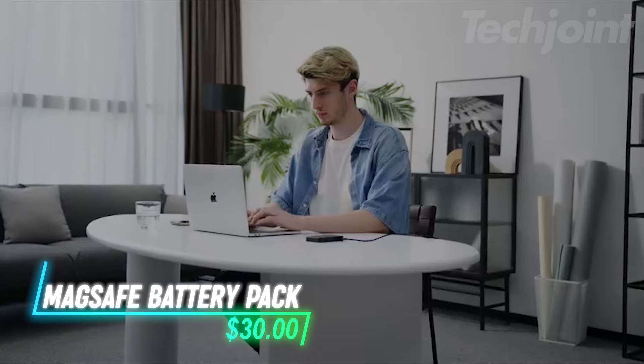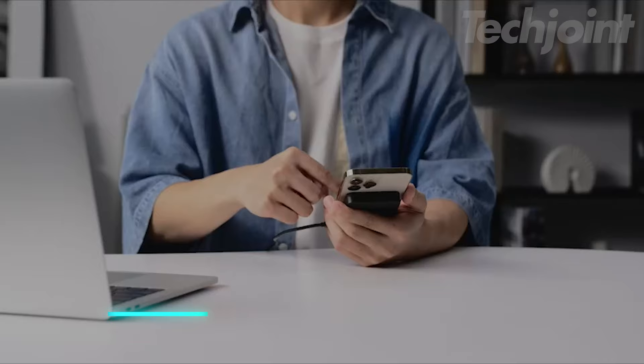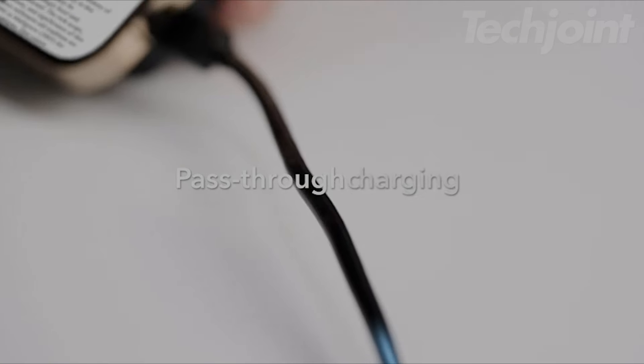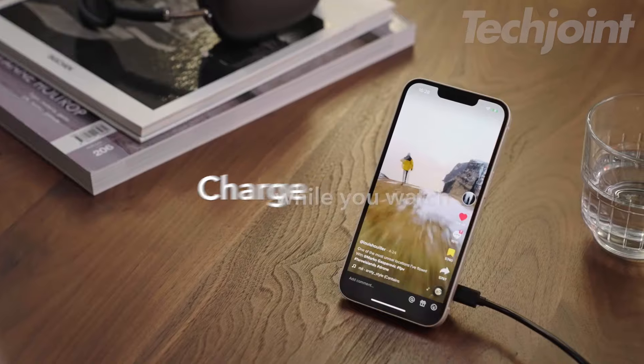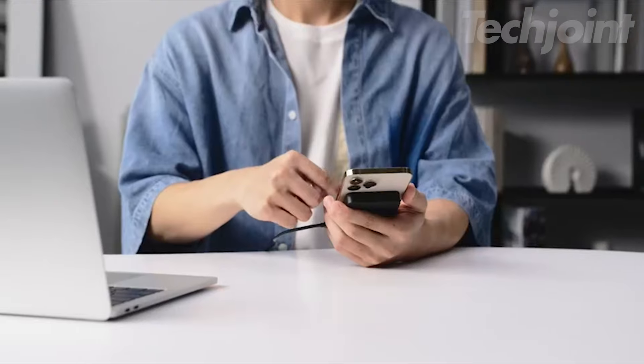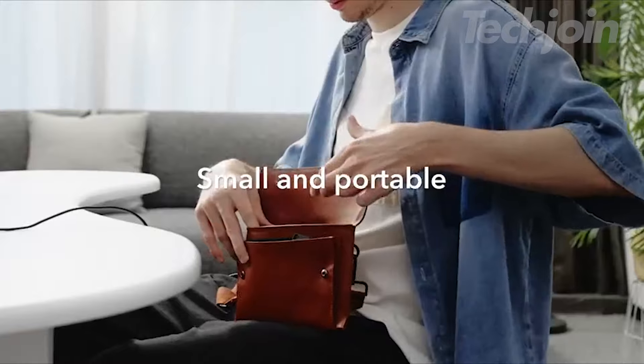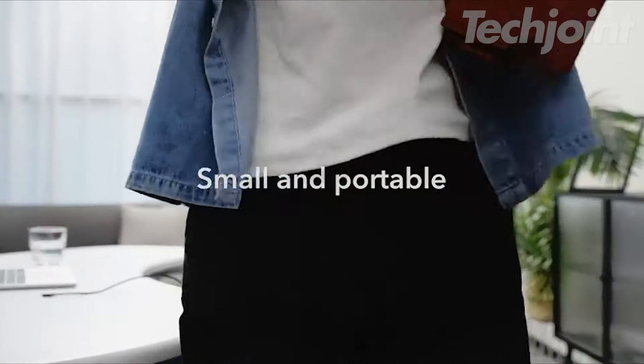Never run out of power with this MagSafe-compatible battery pack. Featuring a 5,000mAh capacity, it delivers a reliable charge for your iPhone 12-14 series. Its strong magnetic lock keeps it securely attached while you charge, and you can even charge both your phone and the power bank simultaneously. Compact and portable, it's perfect for on-the-go power boosts.